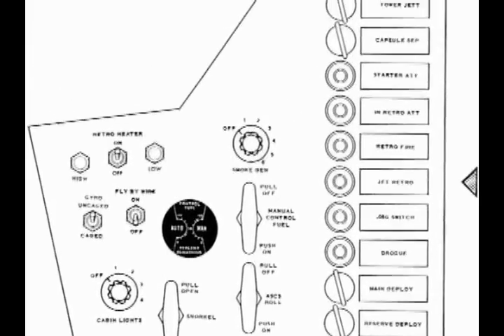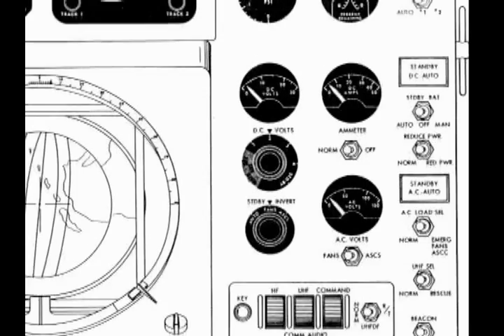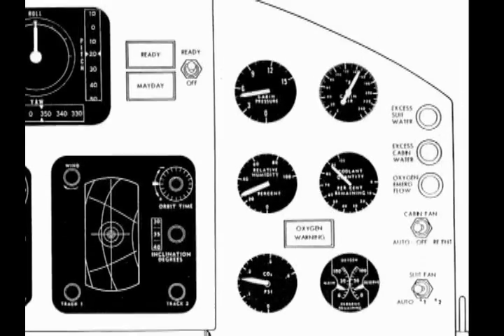As you can see, there are many dials, lights, buttons, clocks, and switches. All are important to the success of manned space exploration.